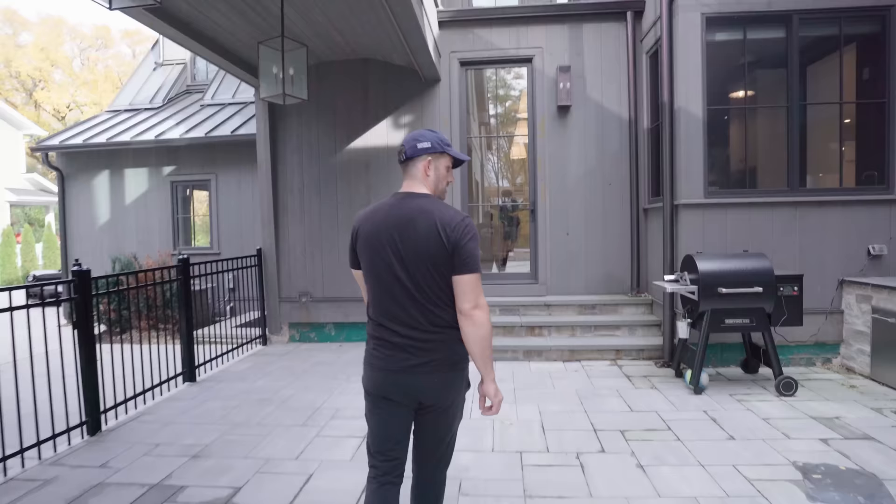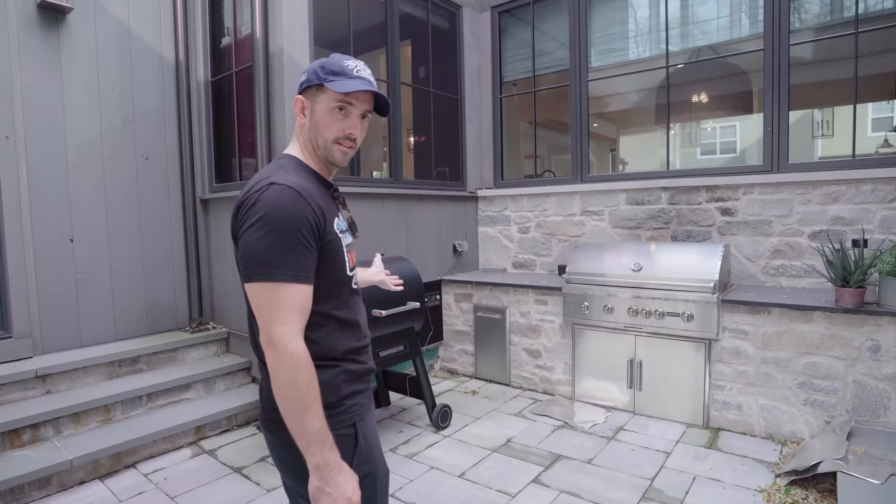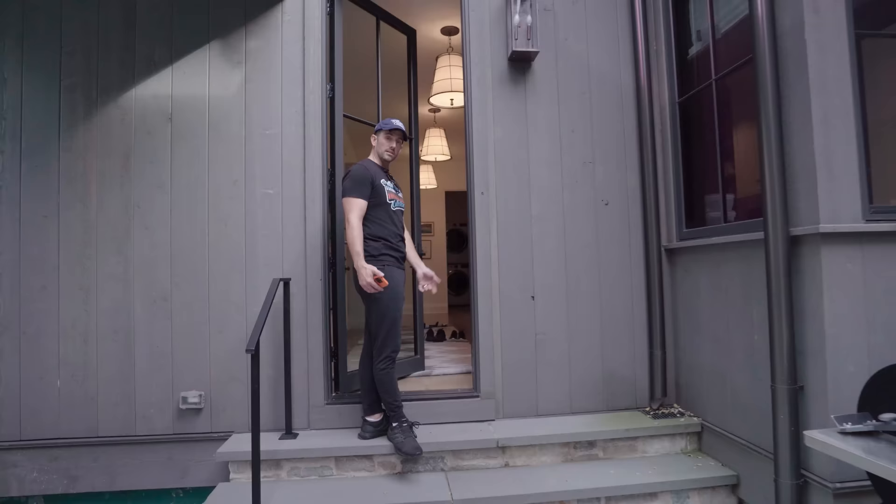And of course the built-in grill. My boy Jeff helped me learn how to smoke food, so I'm getting a little bit into smoking pork and maybe some beef brisket. Looks like my kids just got home from school. I wanted to show you a cool feature, but first I want to thank you so much for watching — be sure to like, comment, and subscribe.